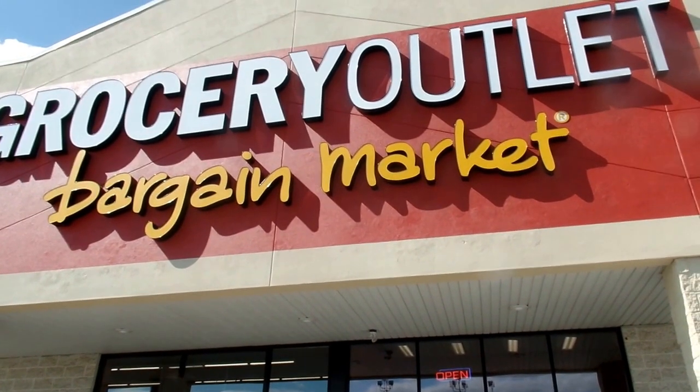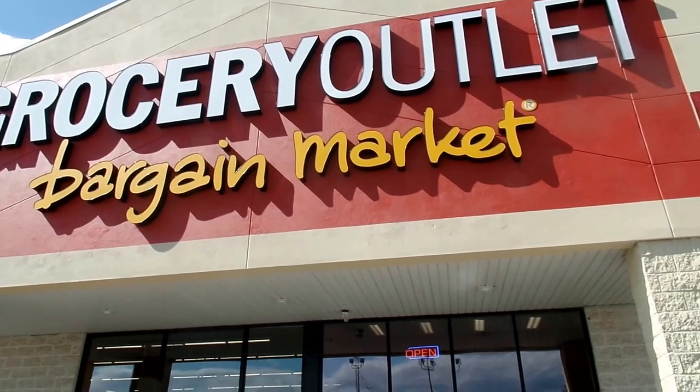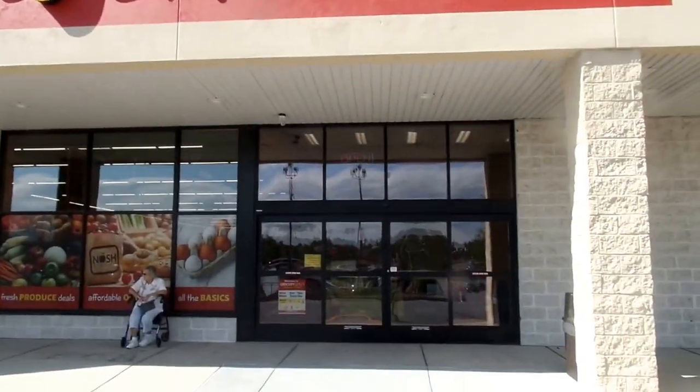Hi, this is Pete and we're in Palmyra, Pennsylvania at the latest Grocery Outlet out here. Let's give you a quick tour.